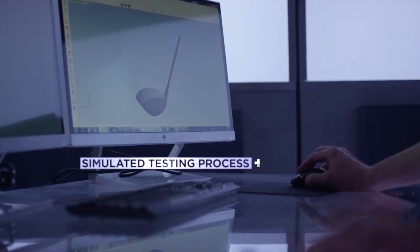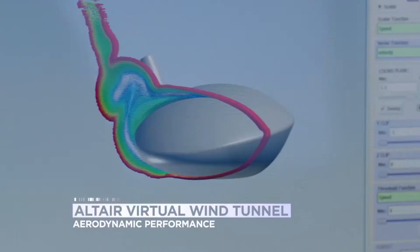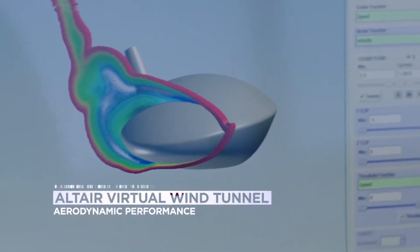One of the ways to hit the ball further is to increase club head speed, and one of the ways to increase club head speed is to make the club more aerodynamic. Altair's virtual wind tunnel was used extensively in the design of each of the products. The golf swing is an inherently high-speed event — it is a club moving through space and through air.